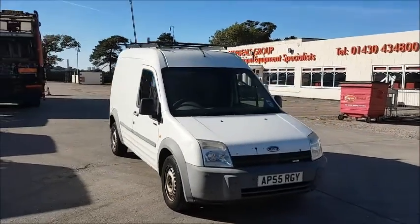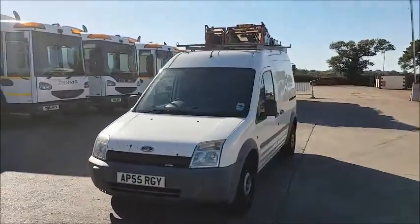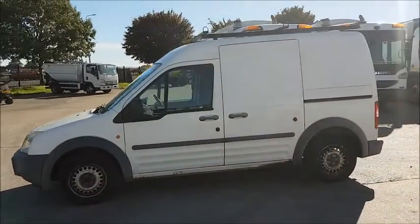Hopdeals.com, or Authority Equipment Remarketing Specialists. We are offering reference number 126, this 2006 Ford Transit Connect L230.